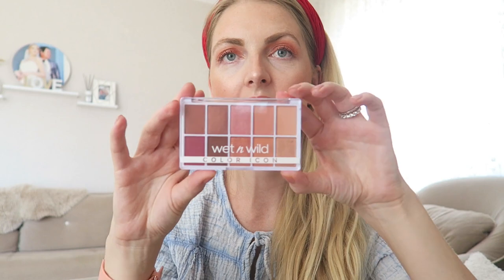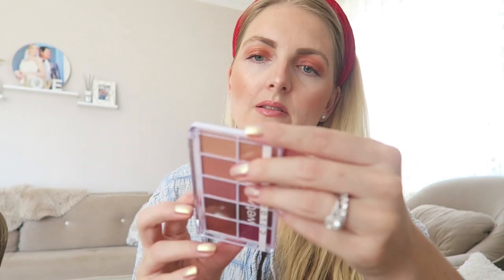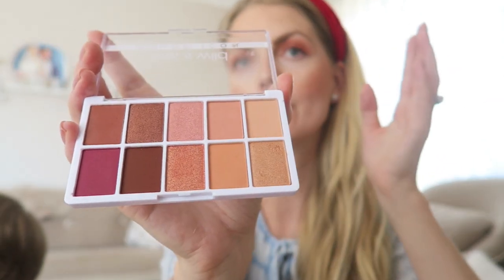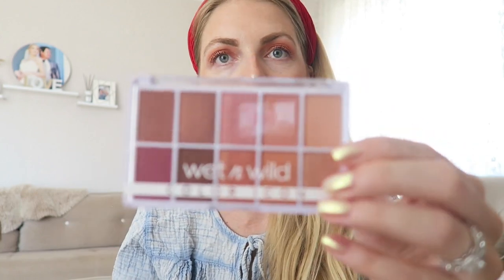I have a really beautiful little palette from Wet n Wild — it's the Color Icon palette called Heart and Soul. Such a beautiful range of colors, perfect for every day, with a great selection of matte and shimmery shades. I especially love the matte shades — they're very pigmented — and I love the dark brown shimmery shade, which I'm wearing today. Wet n Wild is obviously a very affordable brand.